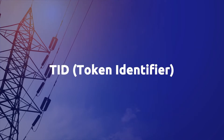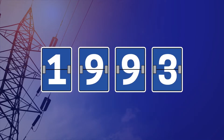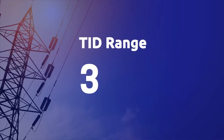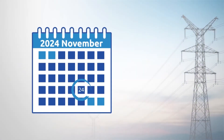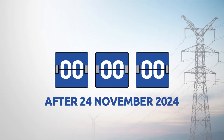A TID, or token identifier, is a number representing the number of minutes that have elapsed since the original base date of 1993. This has been in place to prevent the reuse of meter tokens. The TID has a range of 31.9 years, and on the 24th of November 2024, the TID in every newly generated token will restart from zero.